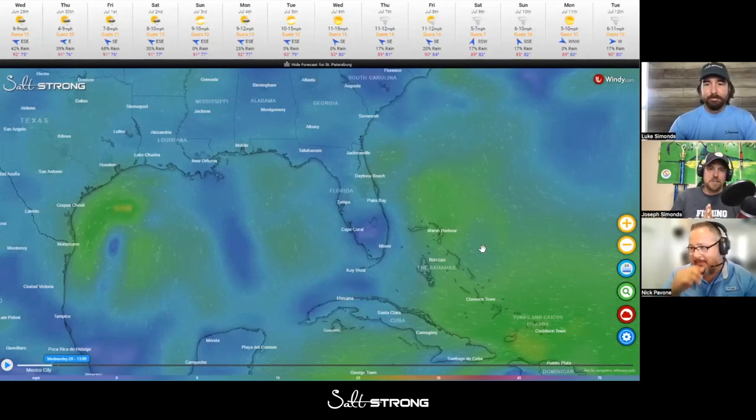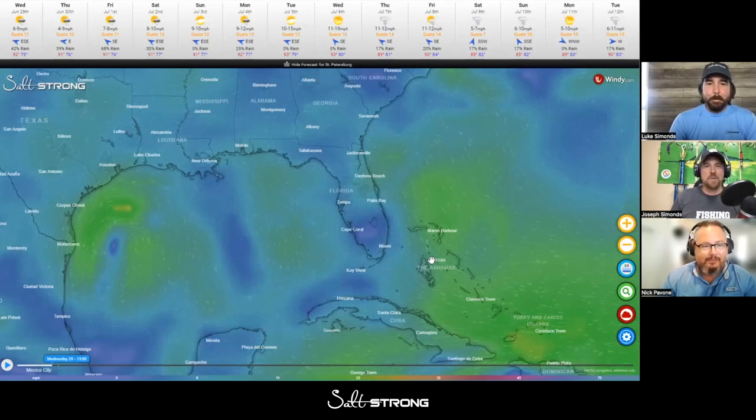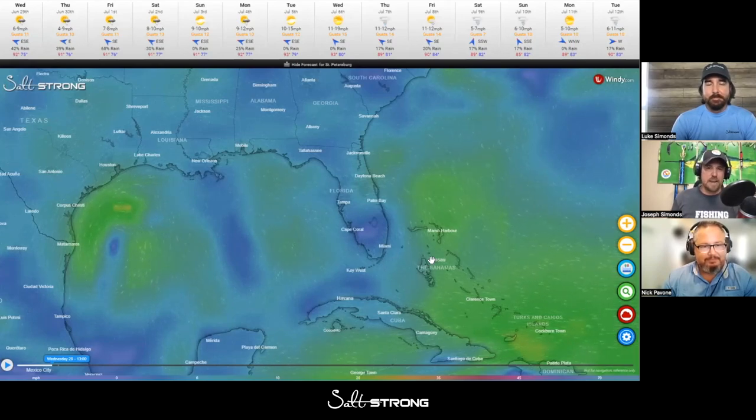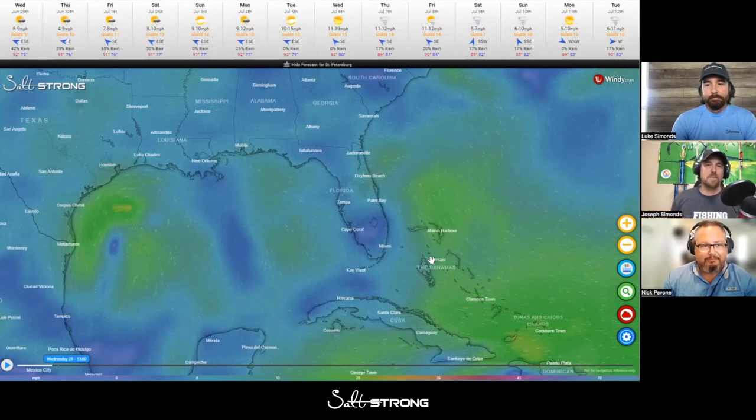Hello Salt Strong Nation, Joe Simonds back again. This is going to be the most exciting thing we've ever published, ever shared, ever done. It's been out for a few days now — our current insider members already have access to this, and we've already seen a massive increase in brand new people who were maybe on the fence. Here's what I'm talking about: it's the Smart Fishing Spots platform.